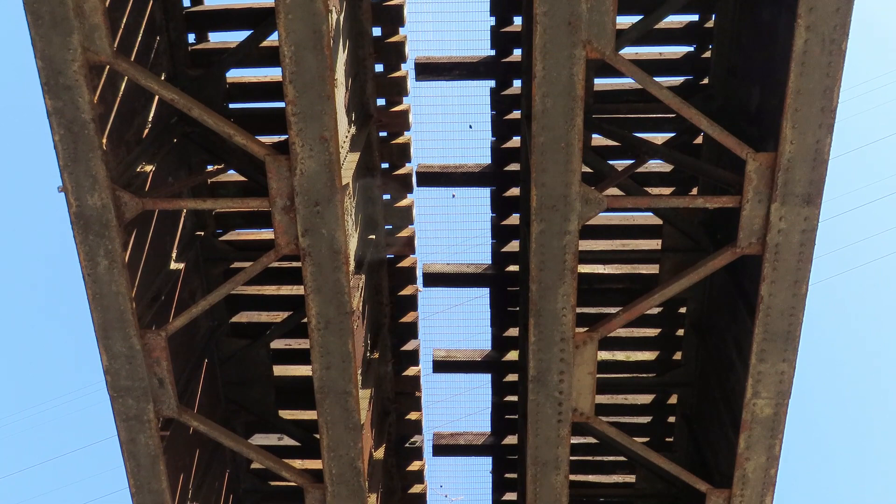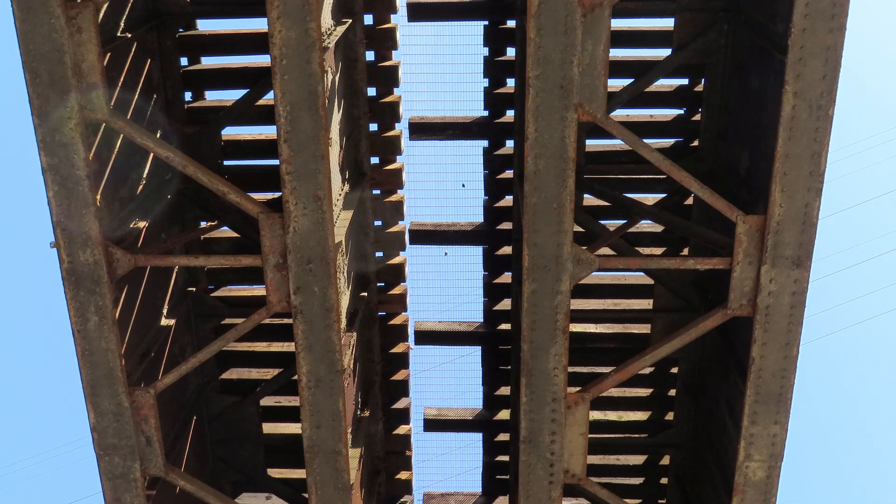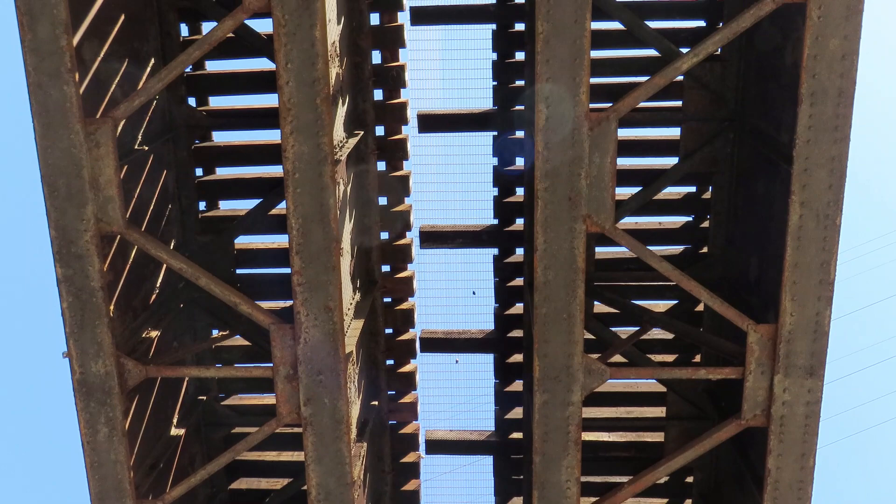This is the view underneath the bridge. I won't be able to get under the bridge as much as I want to, but this is a good view. The engineering is amazing.